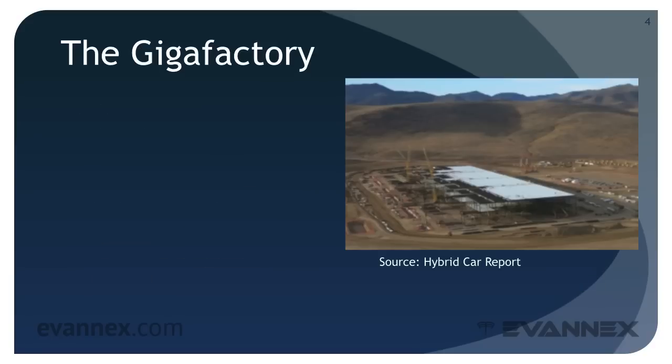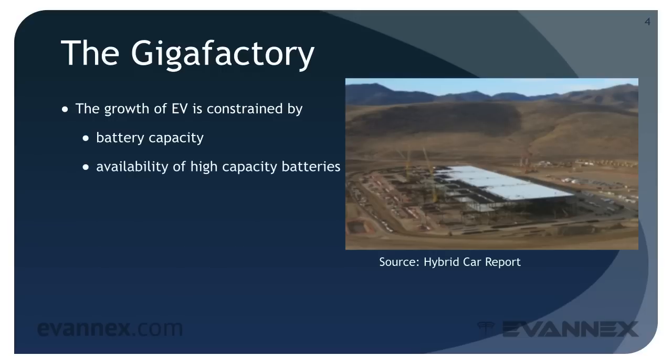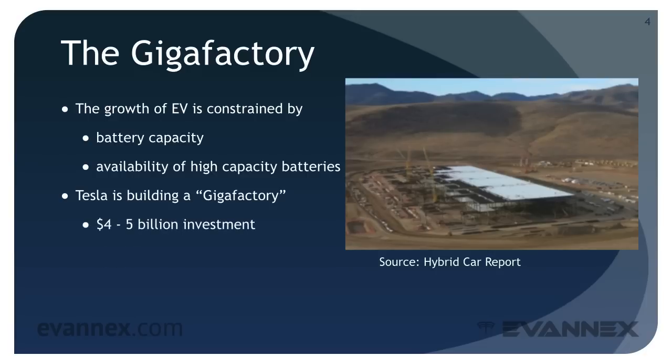The growth of EVs is constrained by battery capacity, which limits the range of electric vehicles, and the availability of high-capacity batteries that will be in short supply as the number of vehicles sold grows. To solve both problems, Tesla is building a gigafactory in Nevada, with a $4–5 billion investment.